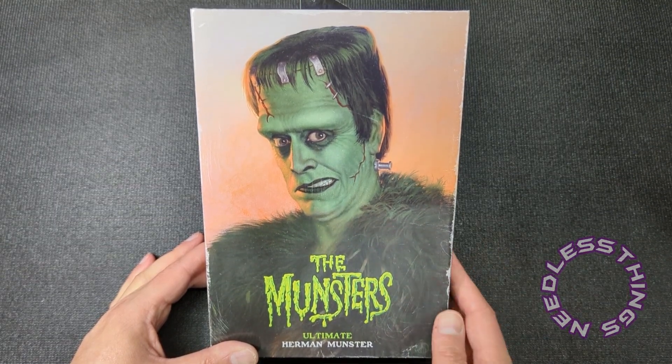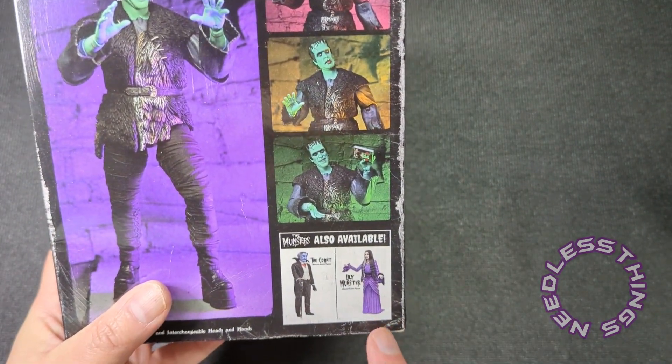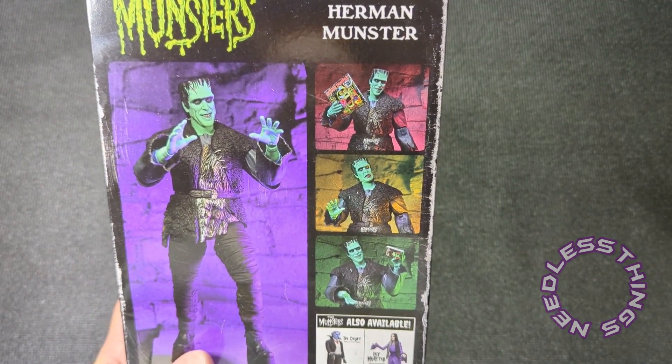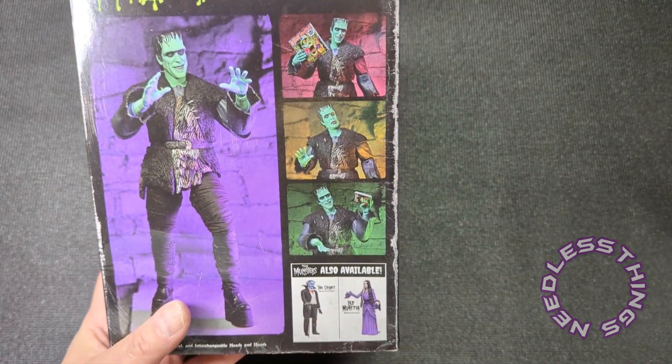I'm a huge Rob Zombie fan but I really like this movie. I love that he kept it family friendly — it's goofy, it's silly, I just dig it. I was thrilled to know that NECA was doing Ultimate figures. We've got Herman, Lily, and the Count, who is not yet Grandpa in this movie because it is a prequel to the show, explaining how Herman and Lily got together.